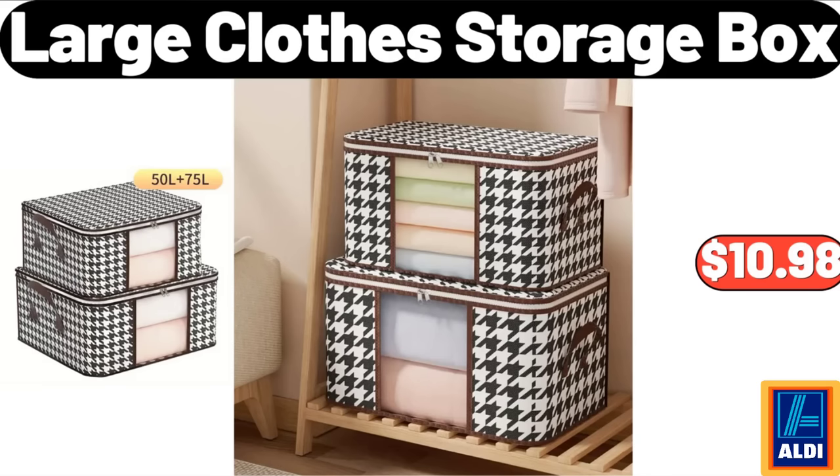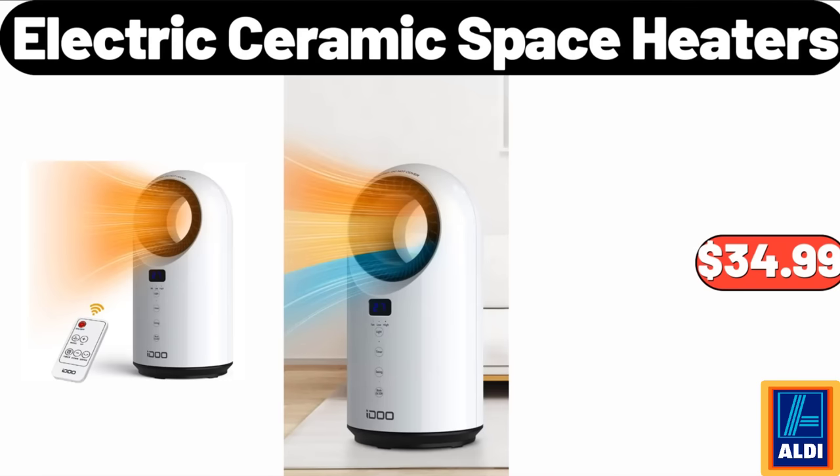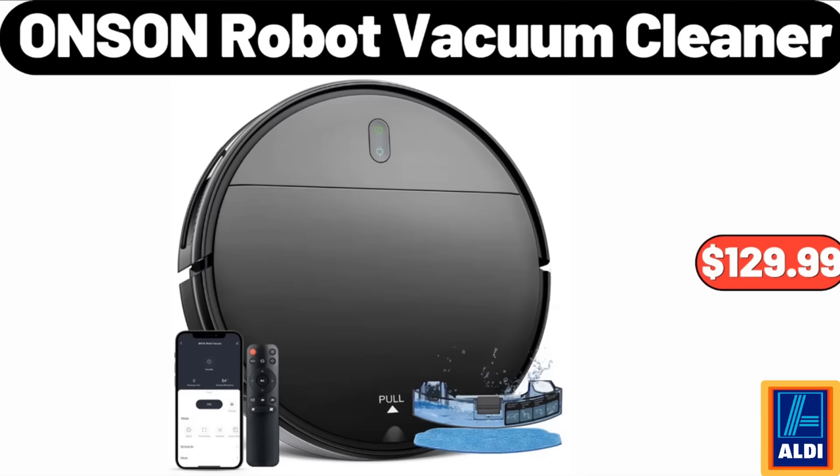Large Clothes Storage Box: $10.98. Please don't forget to like the video — really appreciate it! Christmas Advent Calendar: $19.99. Electric Ceramic Space Heaters: $34.99. Onsen Robot Vacuum Cleaner: $129.99.